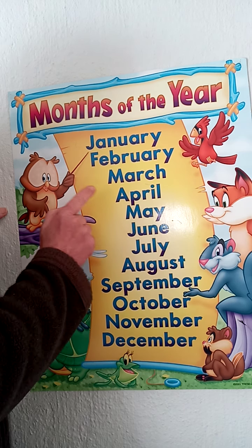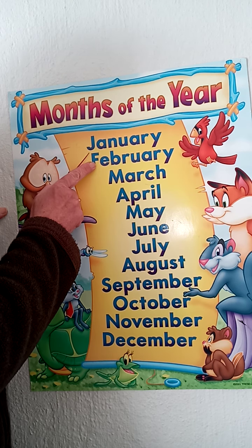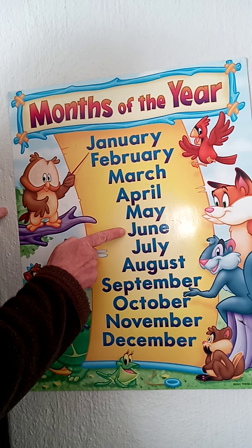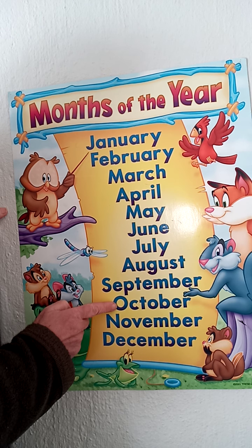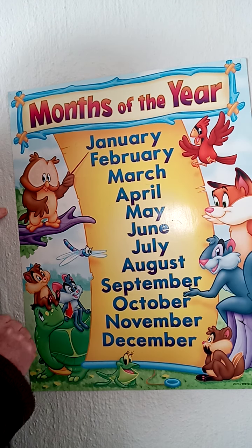So this is month 1, 2, 3, 4, 5, 6, 7, 8, 9, 10, 11, and 12.